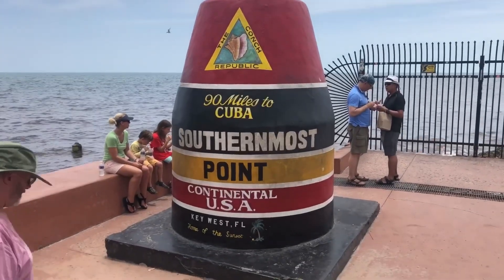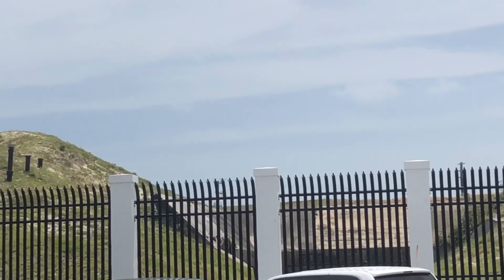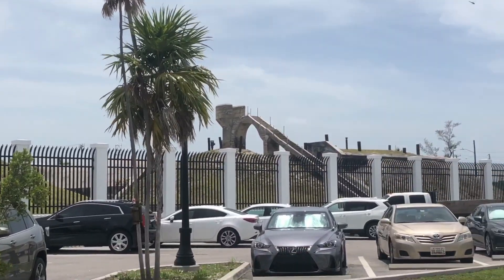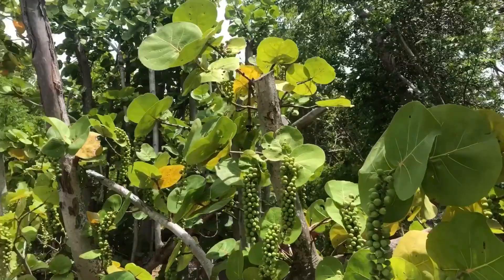Next I went to the Southernmost Point Buoy, which is only 90 miles from Cuba. The next place I went to was Fort Zachary Taylor, which is a fort and a park rolled into one.